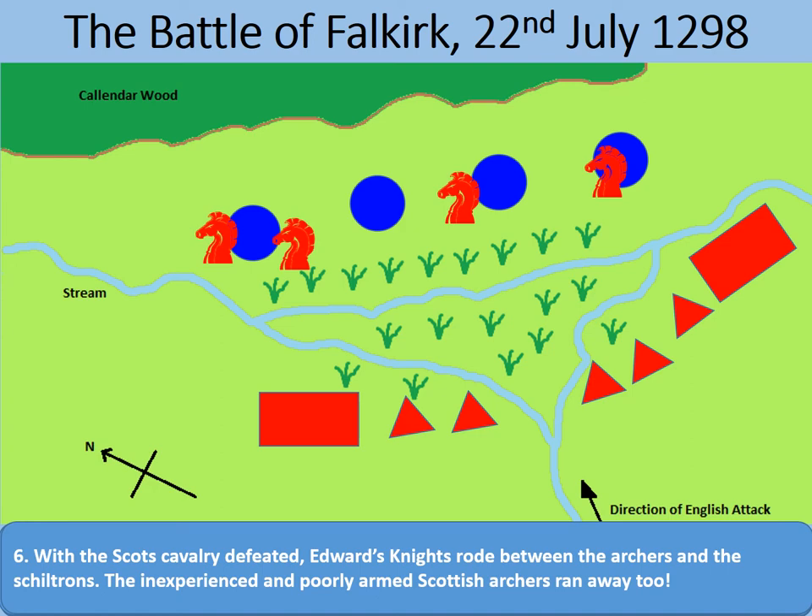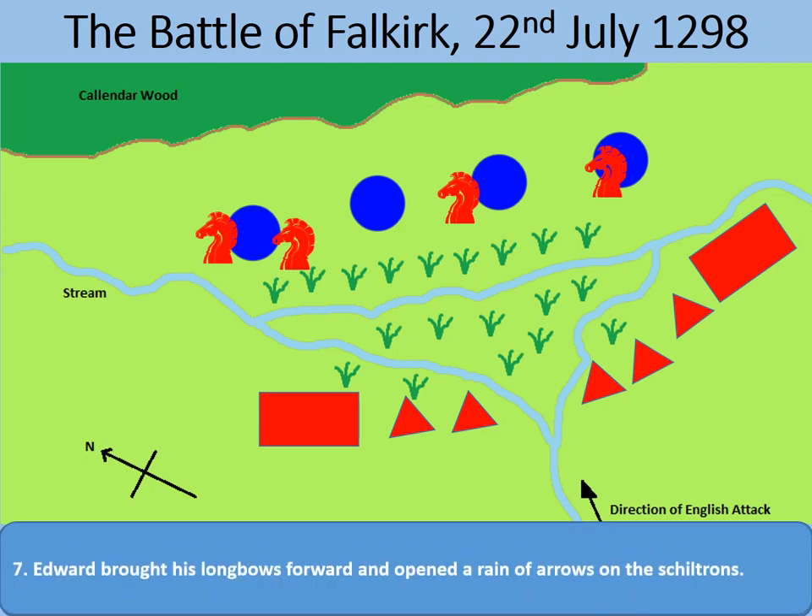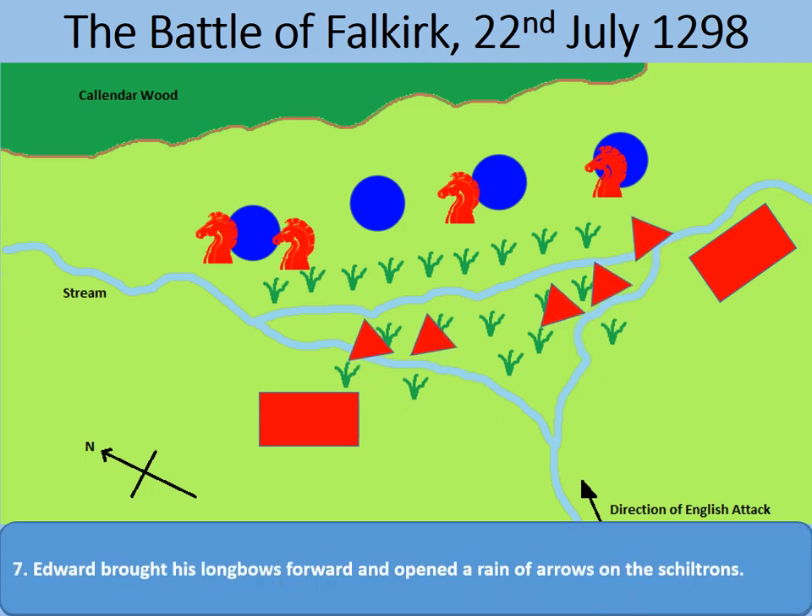The pike shiltrons held firm — if they hadn't, they would have been chased down by the cavalry. Instead, they were tightly packed, hundreds of men at a time, with little armour, no shields, and very vulnerable to archers. Edward saw this and sent his longbowmen forward into the marshes, and the archers loosed off their arrows, turning those poor shiltrons into pincushions.